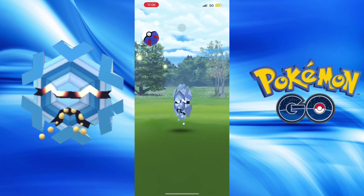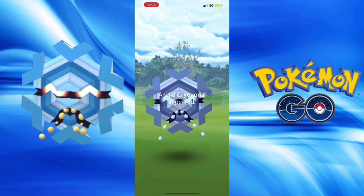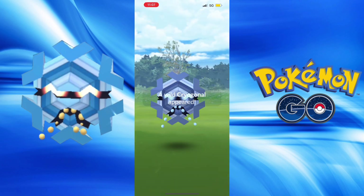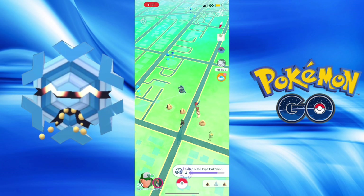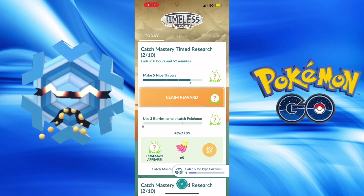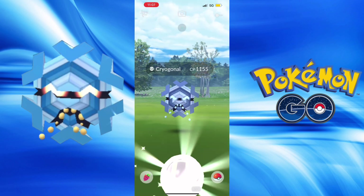Going to be able to complete the tasks at a reasonable pace. A lot of ice types spawning everywhere - Snorunt and Bergmite being the main ones with increased Shiny chances, but the main star of the show is Cryogonal. It's pretty easy research to do, and there's extra XP for getting great and excellent throws.